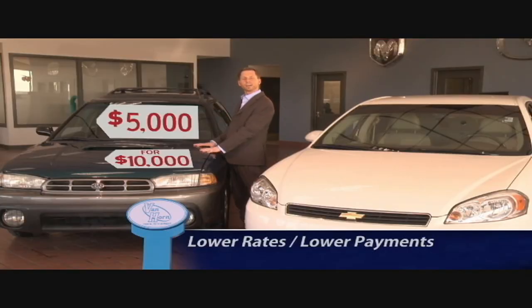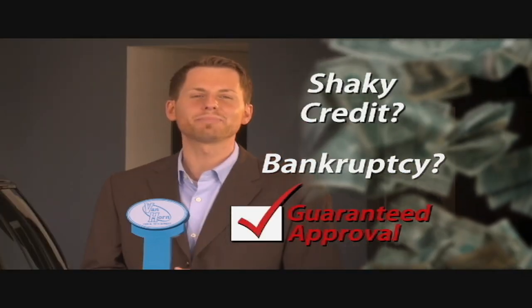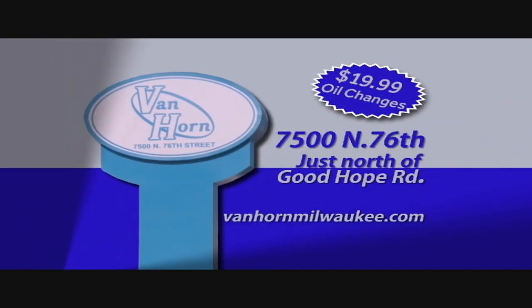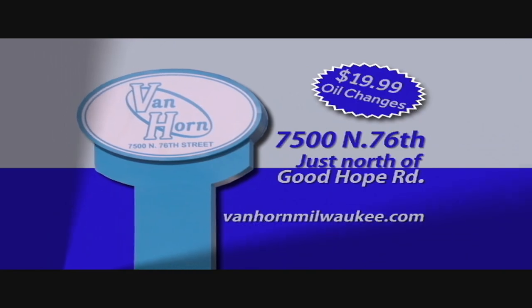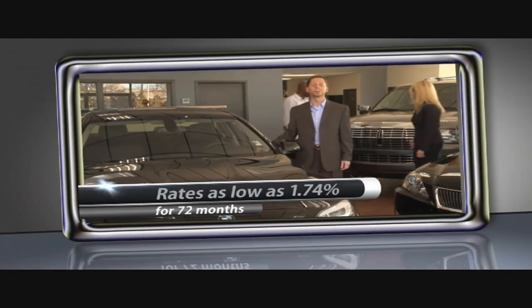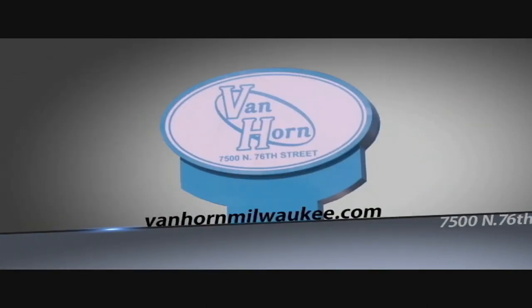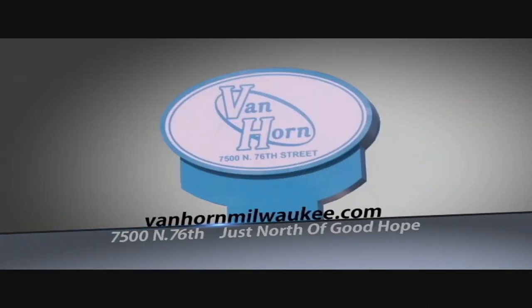Van Horn Milwaukee asks: why buy a $5,000 car down the road for $10,000 when you can come here and buy a $10,000 vehicle for $10,000? Bad credit? Don't sweat it — stop in today at Van Horn Milwaukee at 7500 North 76th Street. Van Horn Milwaukee has your luxury cars without the luxury price. However you define luxury, our large selection of Cadillacs, BMWs, and Lexuses are here to impress.